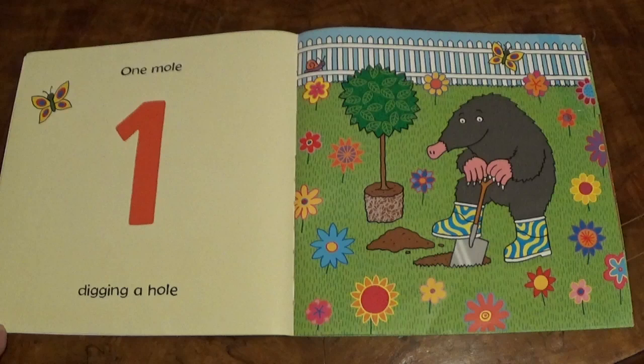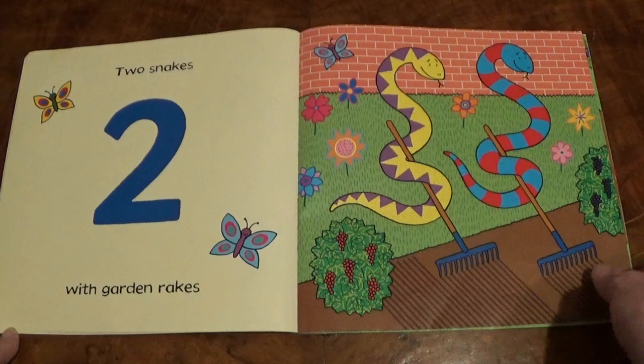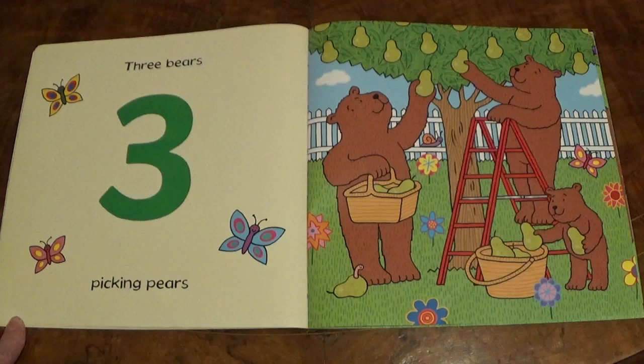One Mole Digging a Hole. Two Snakes with Garden Rakes. Three Bears picking pears.